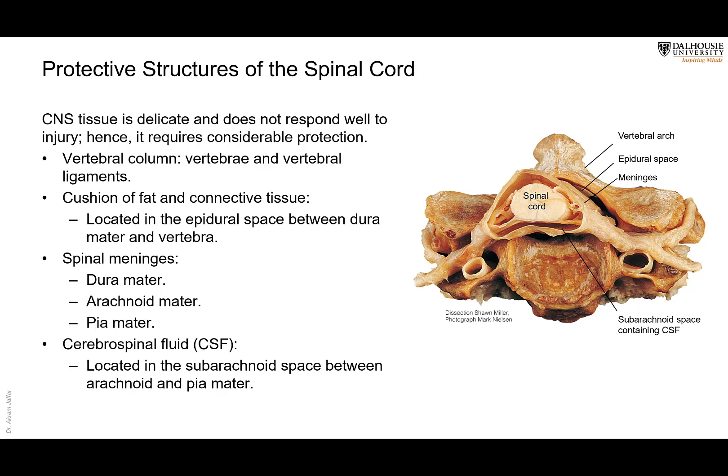Nerves can regenerate if their axons are cut but their cell bodies are preserved in the peripheral nervous system. But in the central nervous system, there is almost no regeneration. That's why the central nervous system has to be highly protected, because if it is injured, there is no way that it can be repaired.